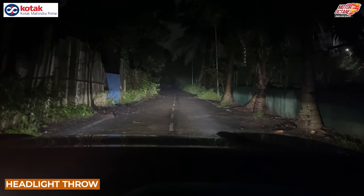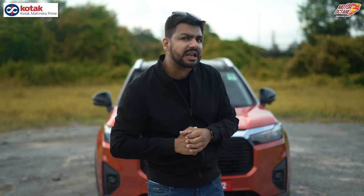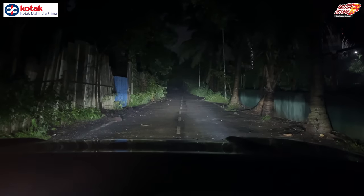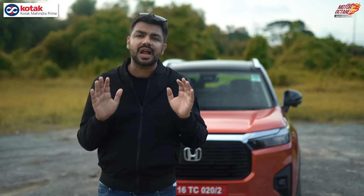The first thing is you have full LED headlamps, and fog lamps are also LED on the top-end model. The overall throw and spread is quite big, so at 80 or 110 km/h on the highway, you will have good confidence. It's not that you'll feel the headlights are weak. Overall, the throw is quite big and we are satisfied with it.